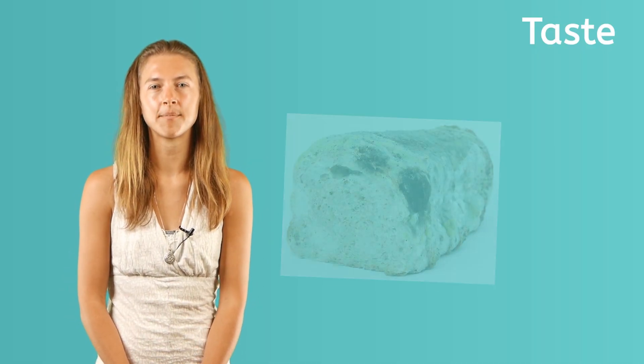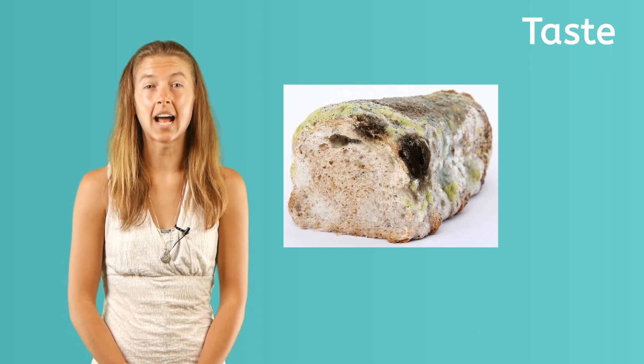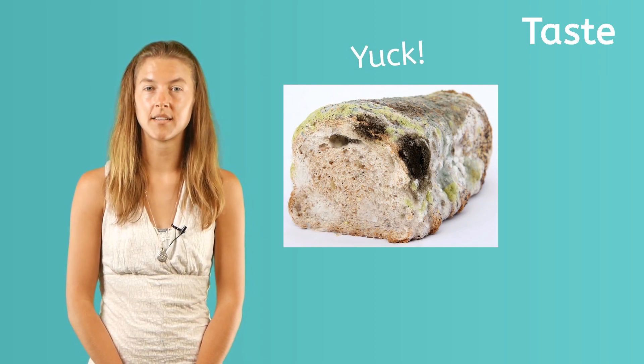Sometimes a rotten taste alerts you that a food has gone bad. It makes you want to spit it out so it won't make you sick. Did you know that we also taste food with the help of the nose? Let's learn about the sense of smell next.